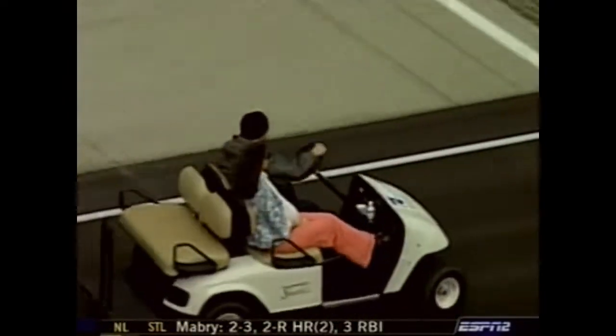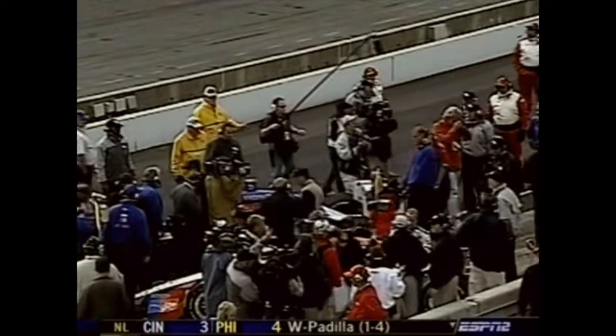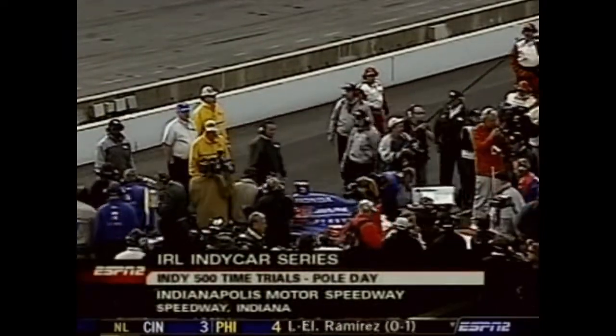We'll hear from Dario Franchitti when we come back — back with pole day in just a moment.